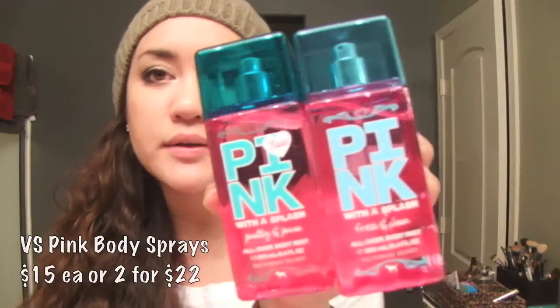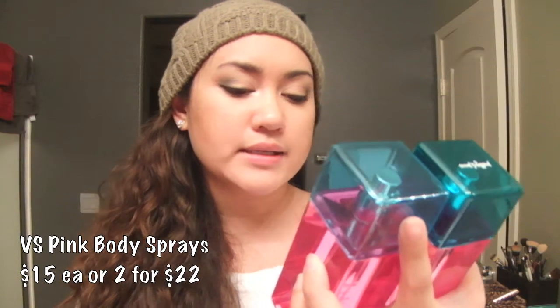I got some fragrance scents. I can't wear really strong perfumes - I usually only wear them when I go out at night, but during the daytime anything too heavy gives me a big headache throughout the entire day. I'm really sensitive to smells. I got a whole bunch of body sprays, which are a lot lighter and I can throw them in my purse. I heard a lot about these on YouTube. It is the Pink body sprays.